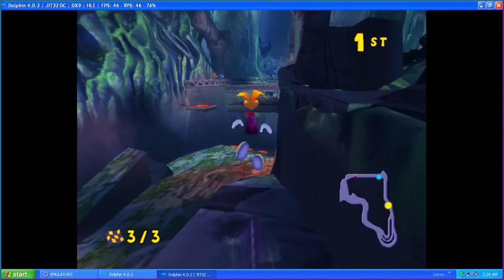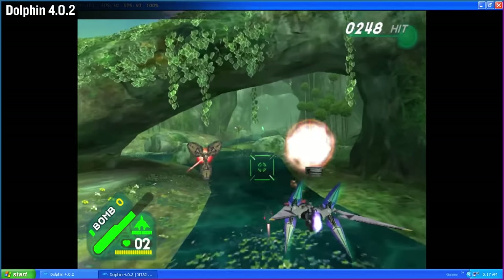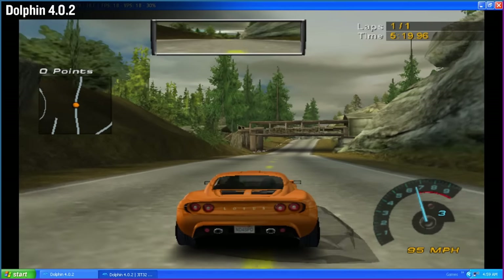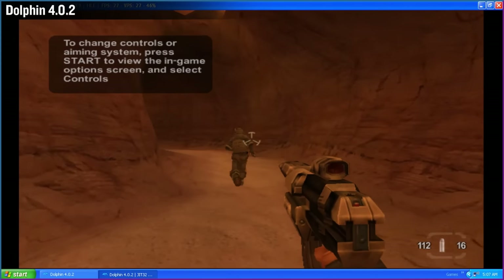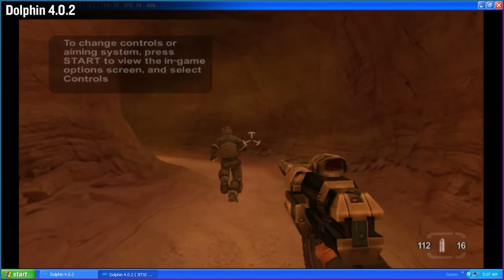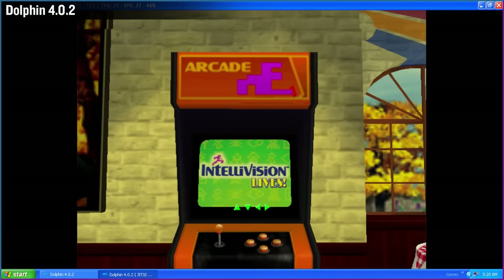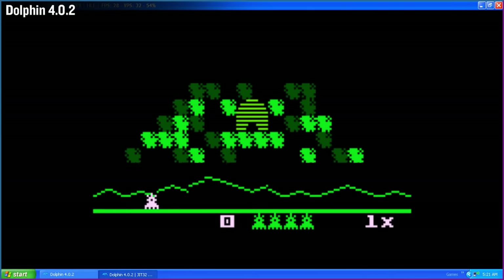Here's GameCube. I'm using the last version of Dolphin to work on Windows XP, which is 4.0.2. I tried a handful of games and most of them run very slow. I'm trying my best here — we're on low settings. Intellivision Lives is broken, but I guess you could expect that from an emulator inside an emulator.